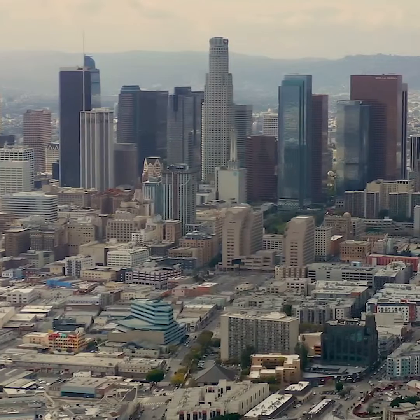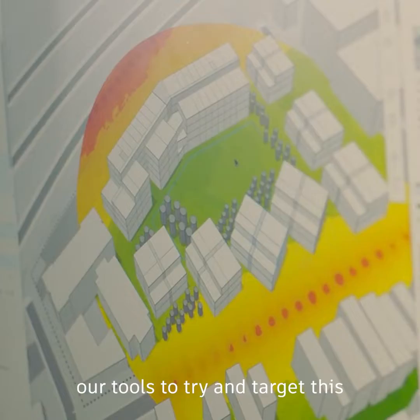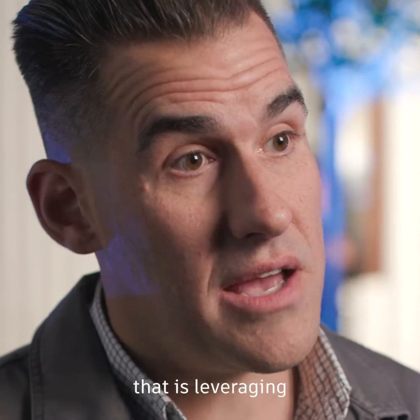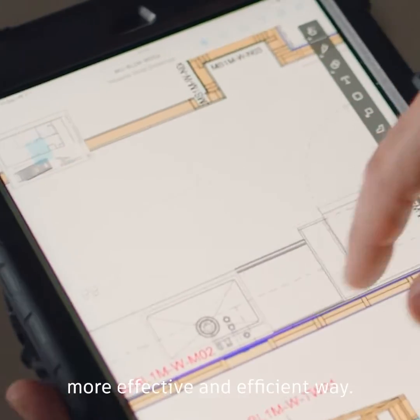What we're trying to do with Project Phoenix is bring more affordable housing to California. We're partnering with FactorOS and Autodesk to leverage our tools to try and target this to be a carbon neutral program. The way we're doing that is leveraging Autodesk Forma to really analyze the site in a much more effective and efficient way.